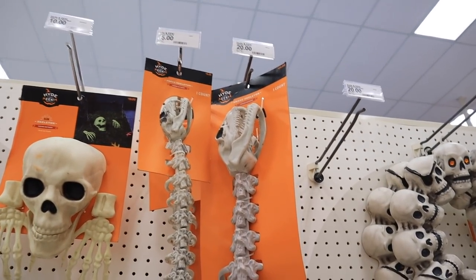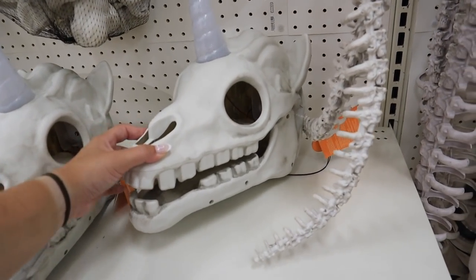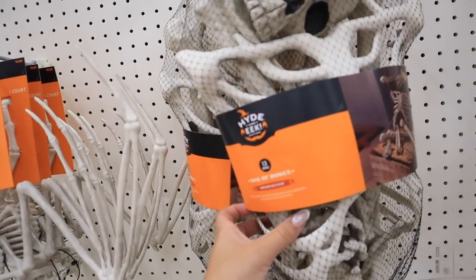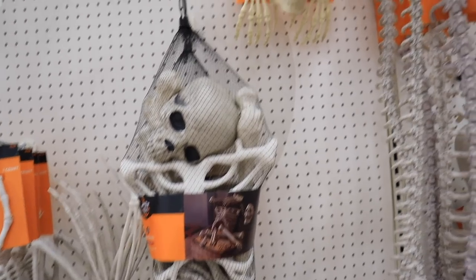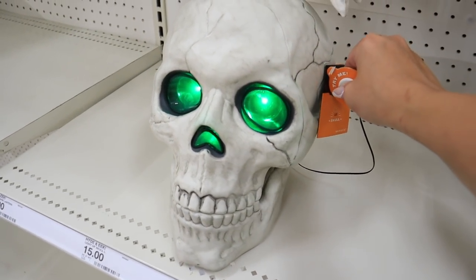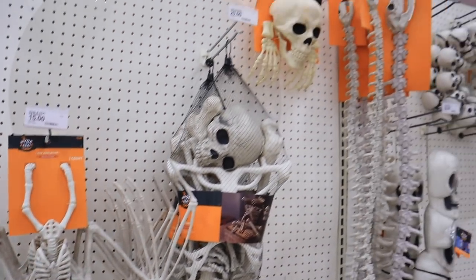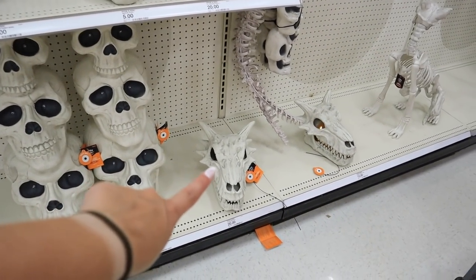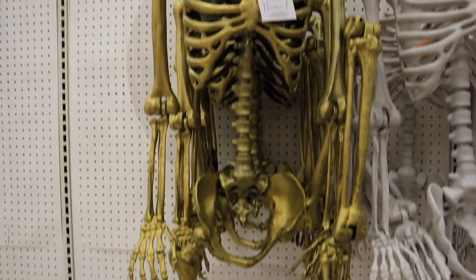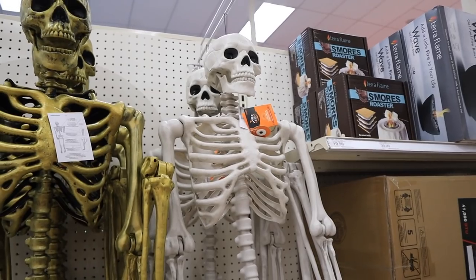They have a unicorn head that lights up for $20, skeleton bag of bones for $20, and a skeleton coming out of the ground (indoor/outdoor) for $10. There's a big light-up skeleton with green glowing eyes for $15, and a bat skeleton for hanging, also indoor/outdoor. For full-size skeletons, they have a gold one missing a leg for $40, and a posable one that lights up green, missing both legs, for $45.